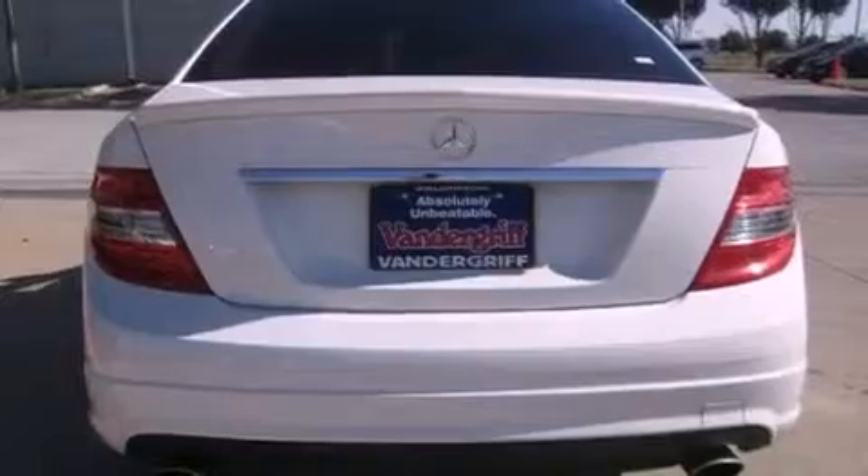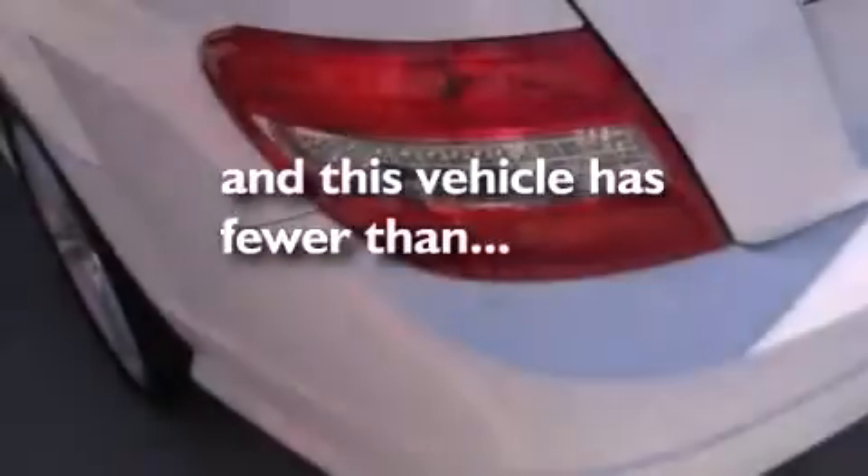Air conditioning with automatic climate control, and this vehicle has less than 28,000 miles.